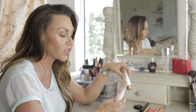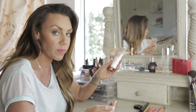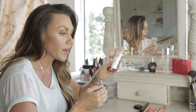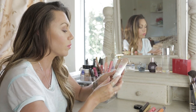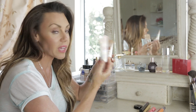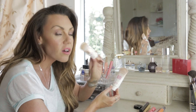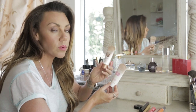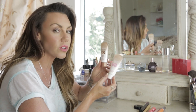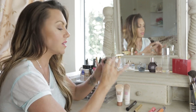BB cream is the way to go. Maybelline make a really good one — it's really inexpensive compared to a lot of other BB creams. They do two versions: Dream Fresh, which is like a foundation-type one, and Dream Bronze. Dream Bronze is perfect for holidays but I probably wouldn't wear it here because it makes you look a little bit too oily — a bit like an oil slick.